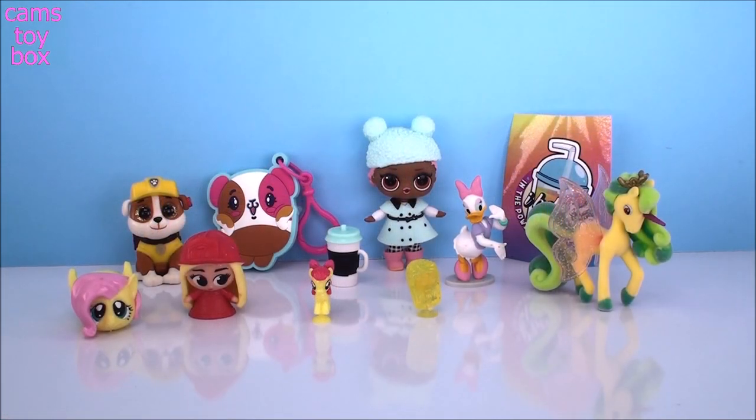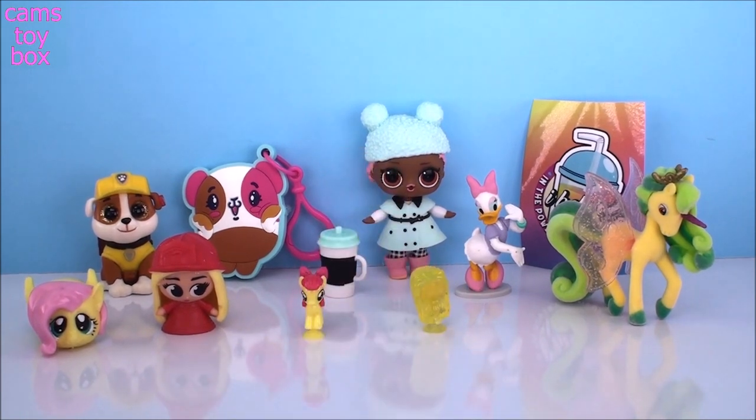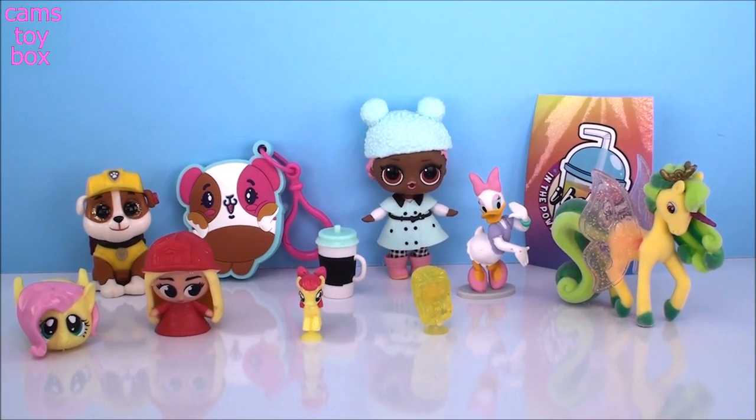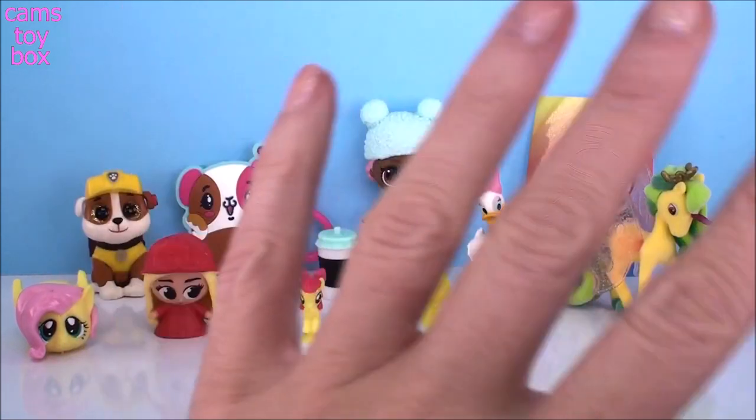That's it for today's surprises, guys. Leave me a comment and let me know which one you liked the best. If you liked any of them, please give a big thumbs up. And don't forget to come back and subscribe to see lots more toys and surprises every single day here on Cam's Toy Box. Bye!